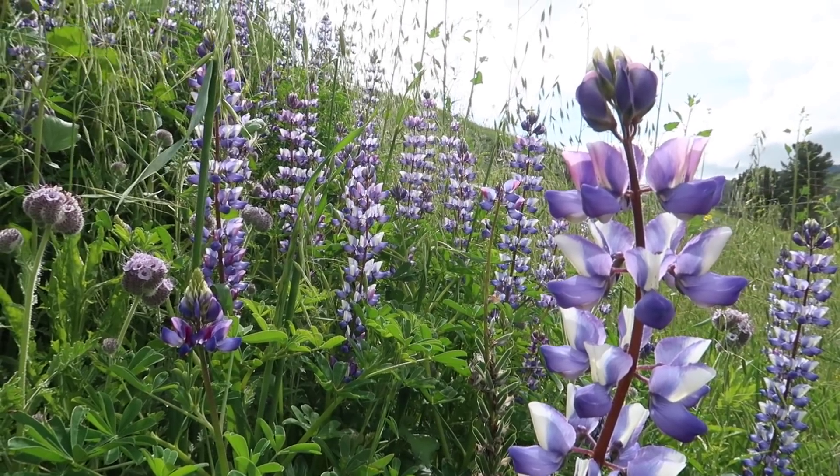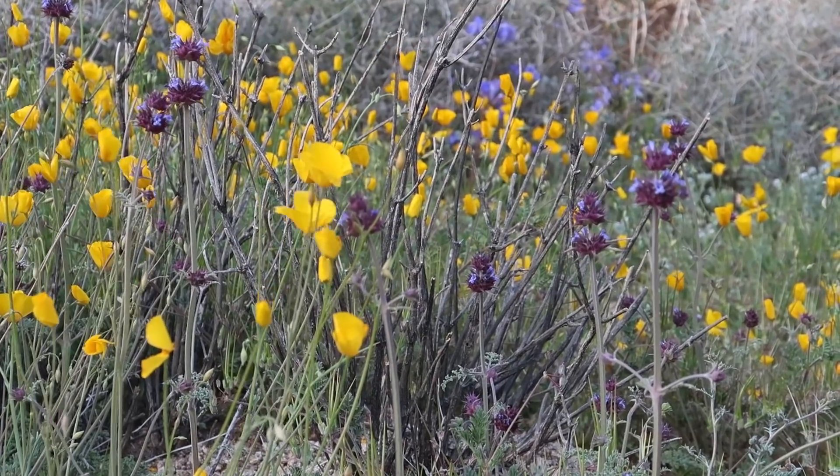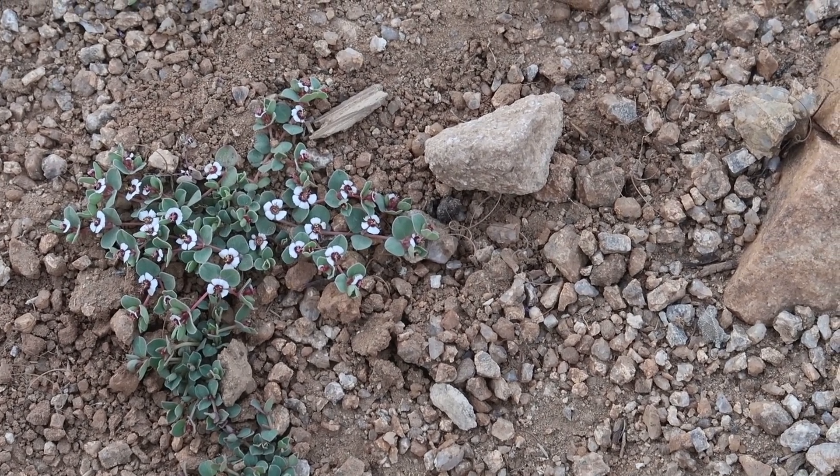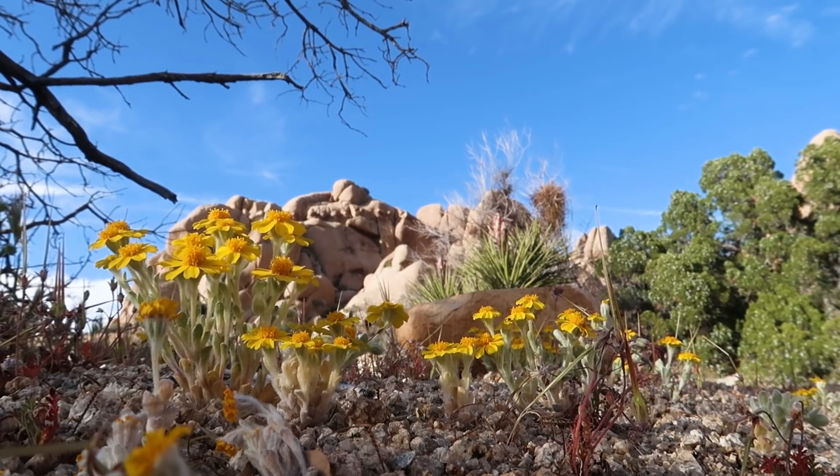It feels like everybody's Instagram feed is currently covered in springtime photos, especially in Southern California, where a wildflower bloom caused by record-breaking rainfall has caused blooms to sprout from seemingly every patch of dirt, from the neighborhood sidewalk to the desert. But in some areas, the blooms have been further stimulated by last fall's wildfires, and I wanted to talk to some scientists about how those fires might be impacting the local plant life.